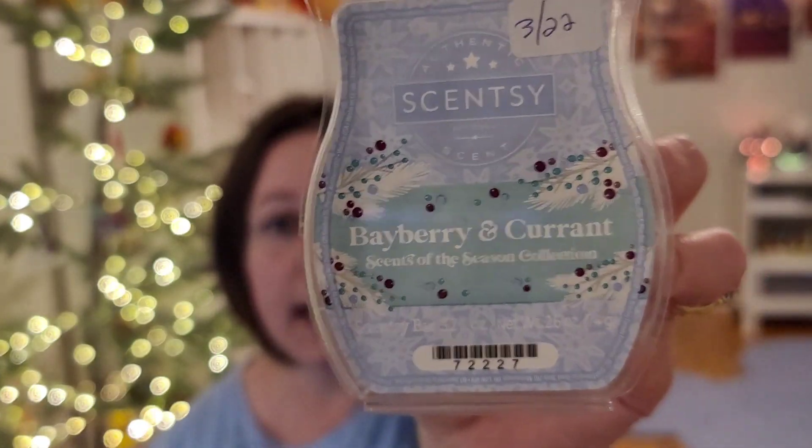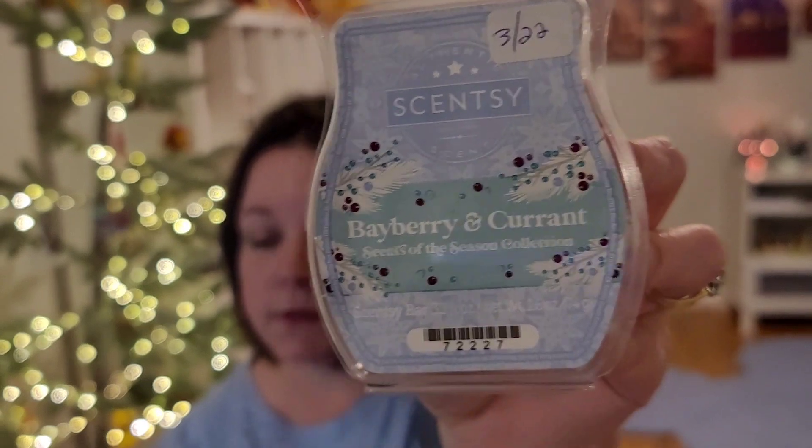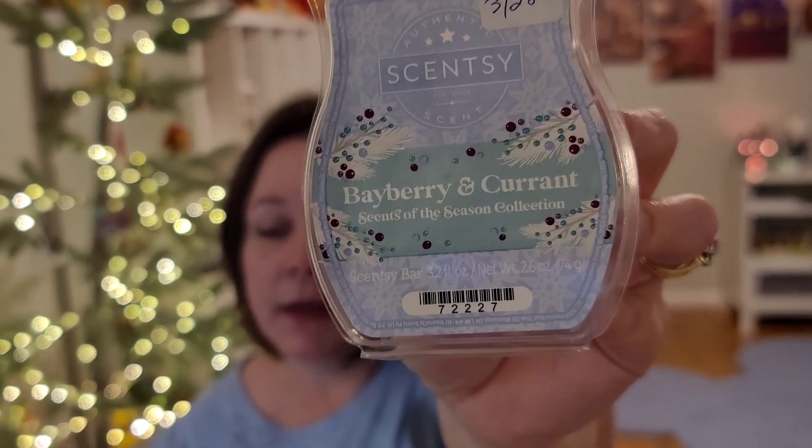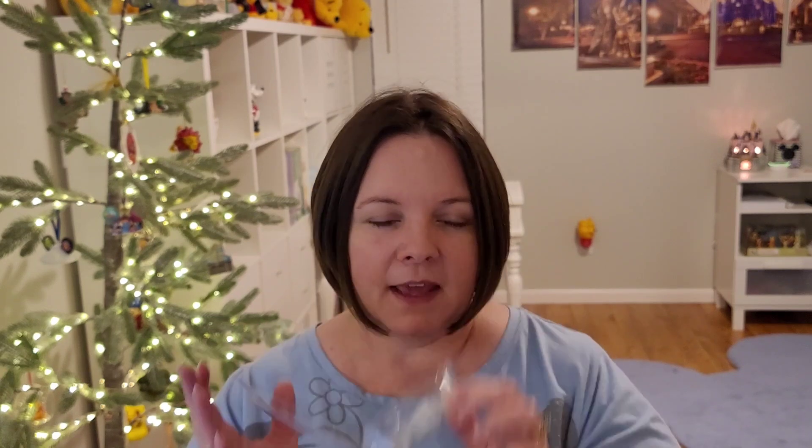Let's start with Bayberry and Current. This was last year's scent of the season, and I believe it's still available in clearance if you're interested in a Bayberry type scent. It's peppery Bayberry, fresh Juniper, and bright Current. I really liked this one last year, but for some reason — whether it's the wax curing that long or my nose changing — I get a lot more of a peppery note to it now. I do really like some Bayberry scents because of that freshness, but this is a little too peppery for me personally.